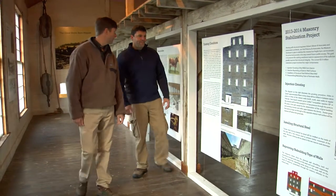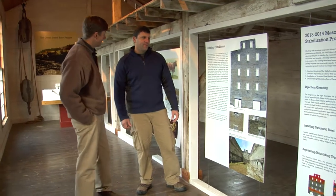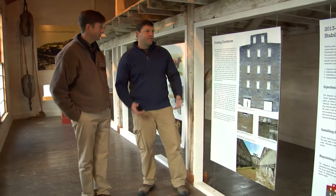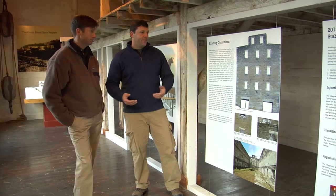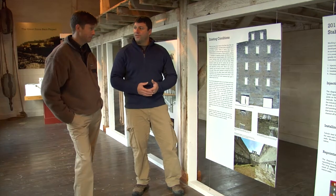So the stone barn — tell us how you got involved with the project. What drew you to it? This is a really unique building. We were drawn to this predominantly because it's a stone building. We've never seen a barn of this size — 200 feet long, 50 feet wide, over 40 plus feet tall. Just stone. No internal structure.